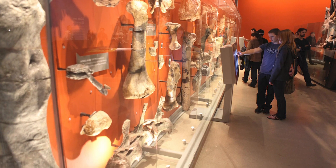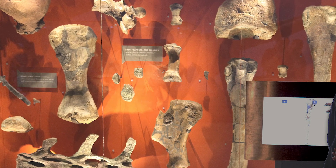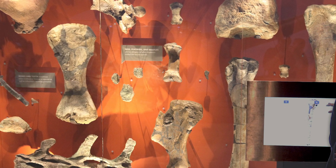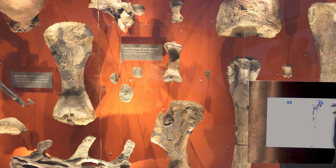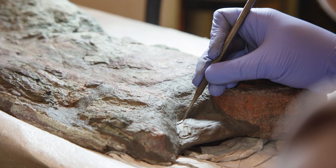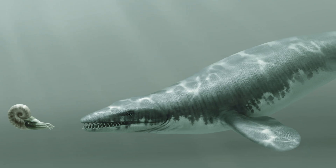A fossil is simply any evidence of life from the ancient past, which can include footprints, skin impressions, and fossilized species, all of which can be found on this wall. By piecing together these clues, we can learn more about dinosaurs and the fascinating world in which they lived.